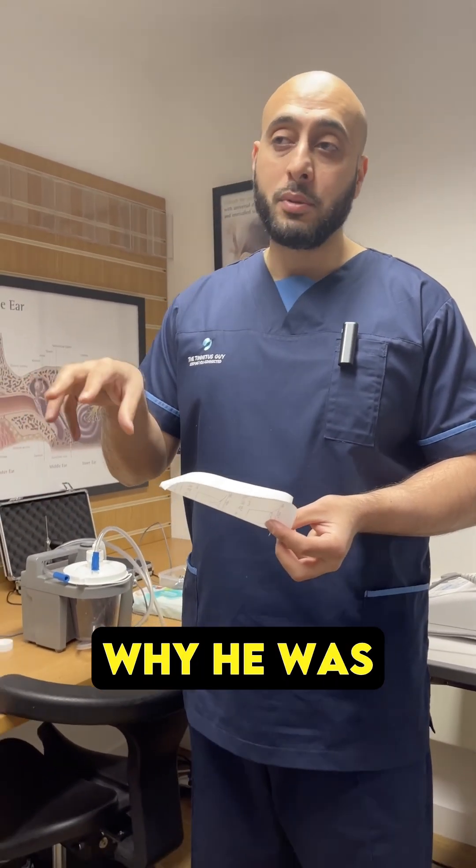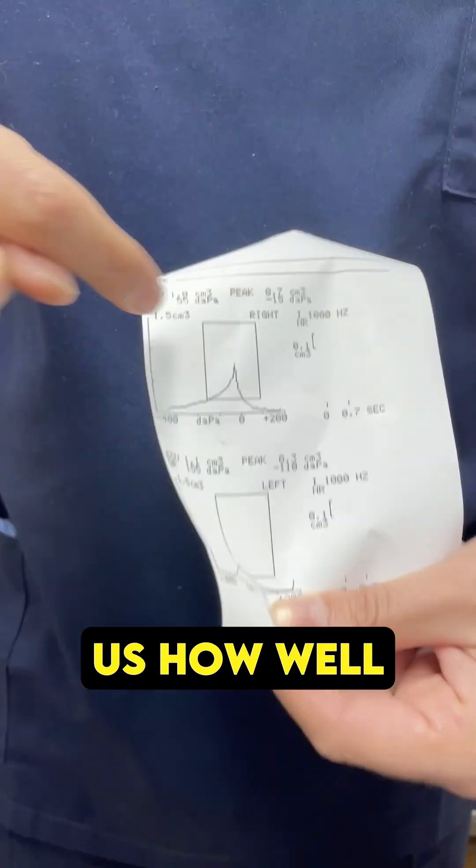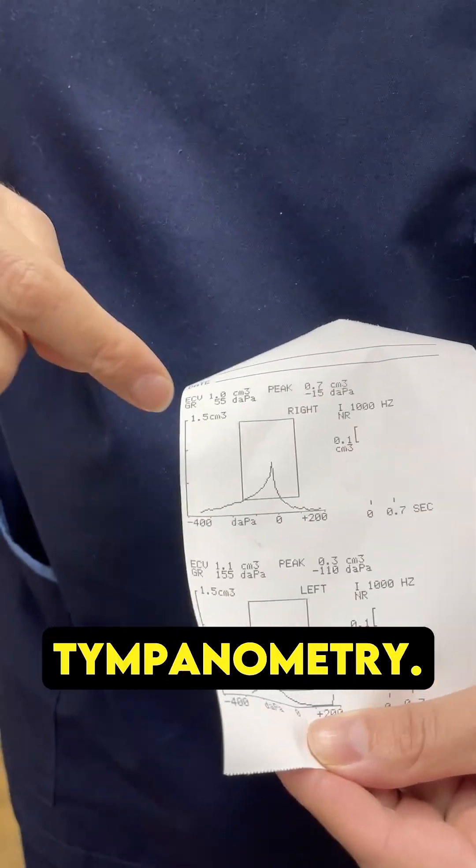I told him that, and that explained why he was having pain. We then did a test here — this test tells us how well his eardrums are moving, and it's called tympanometry.